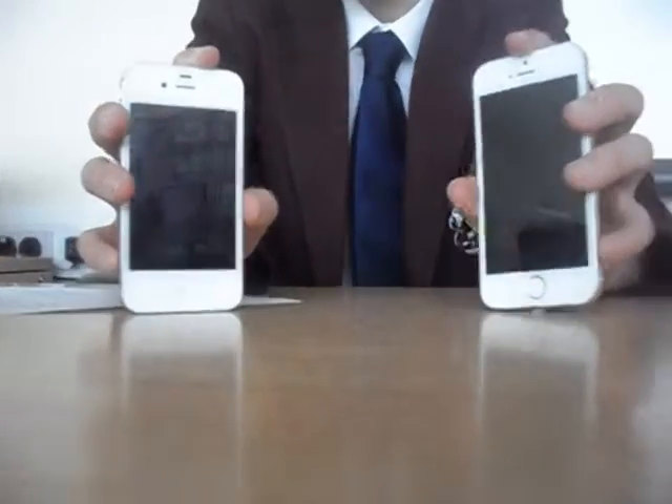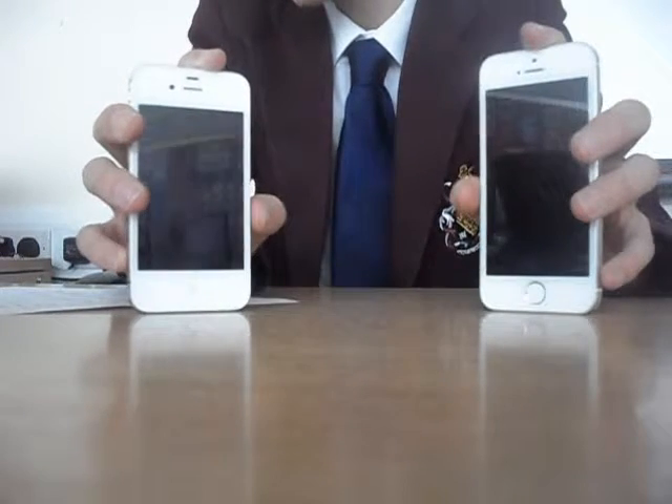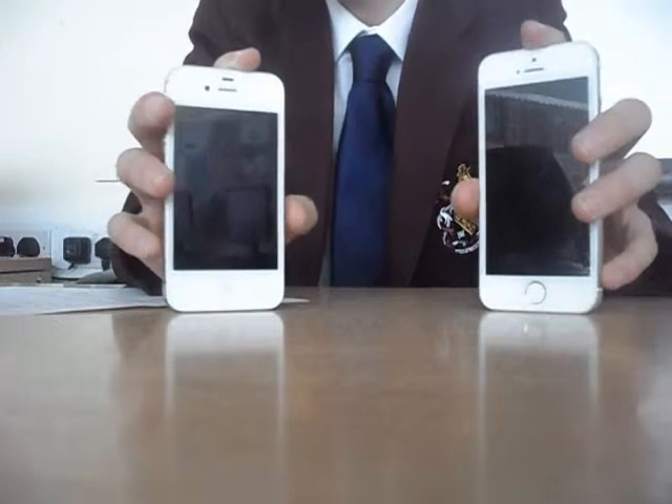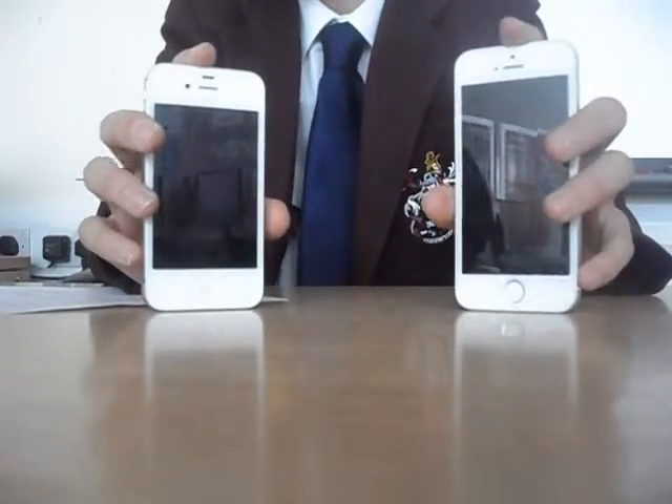Now we are on to sensors. The iPhone 4s has a proximity, motion, ambient light, moisture, gyroscope, and compass sensor. However, the 5s only has gyroscope, proximity, and compass sensor.